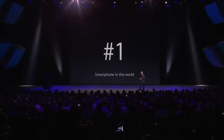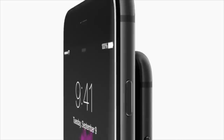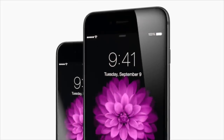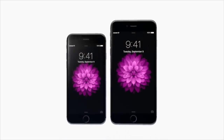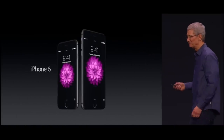Good morning, everyone! The iPhone is the most loved phone in the world.